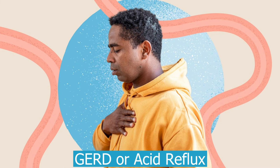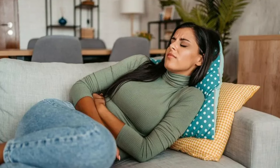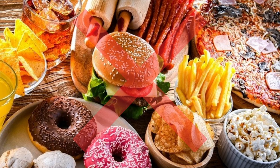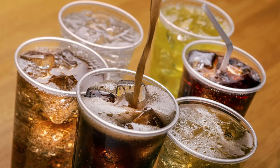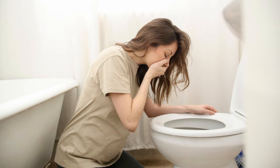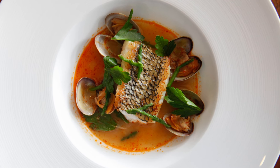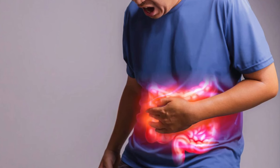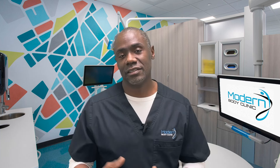What about GERD or reflux? That can be a tough one — it can be super annoying. Similar to nausea, smaller meals more frequently helps. We also want to avoid things that are fatty, spicy, or carbonated, as those can really irritate the stomach lining and cause both reflux and nausea. Strategy-wise, avoid lying down right after eating, because that allows stomach acid to flow into the esophagus more easily and causes symptoms.